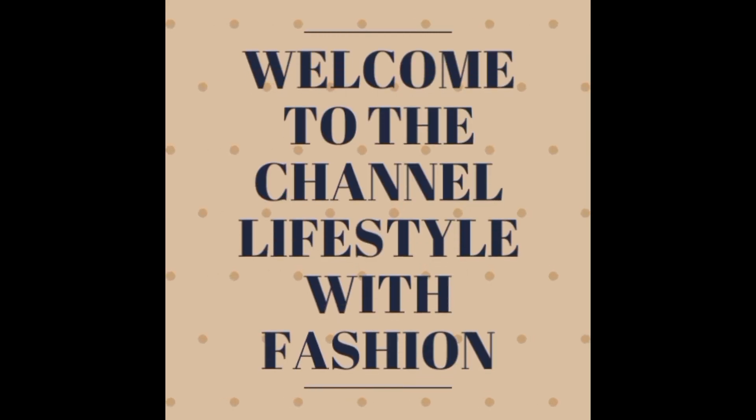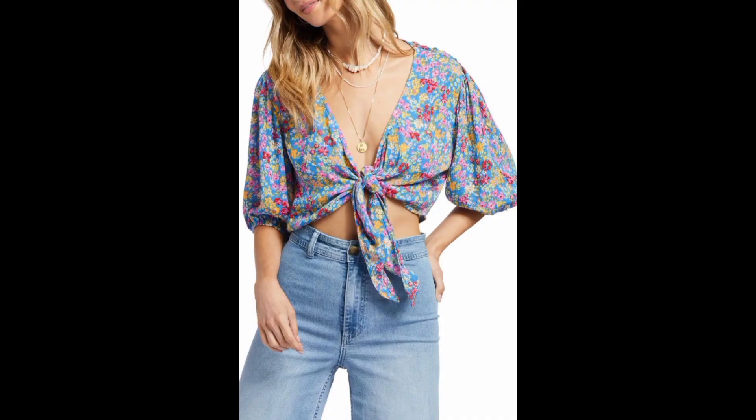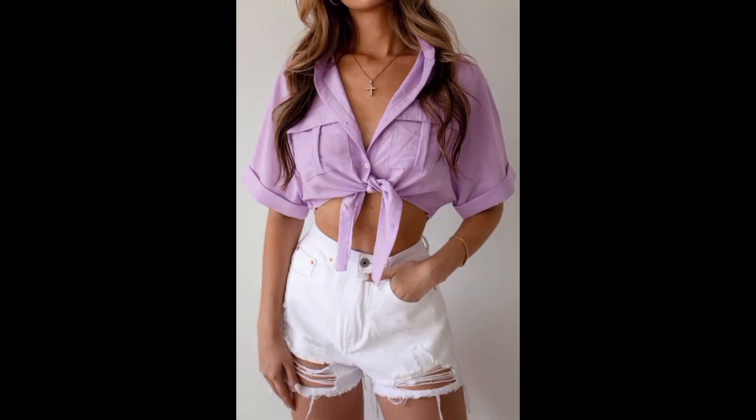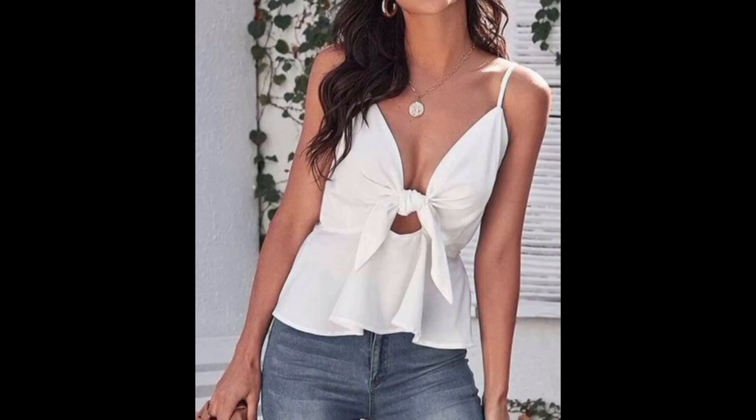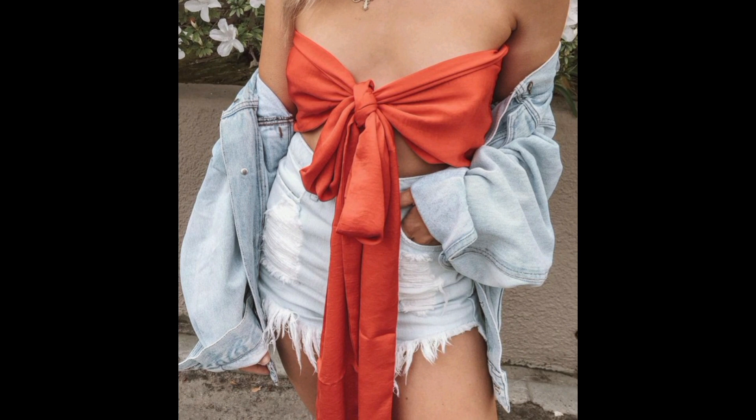Hello ladies and gentlemen, how are you all? Hope you guys are fine and doing well. I'm Lena. Welcome back to my channel, Life is Childhood Fashion. This video is exciting and all about chic and trendy front-tie tops.